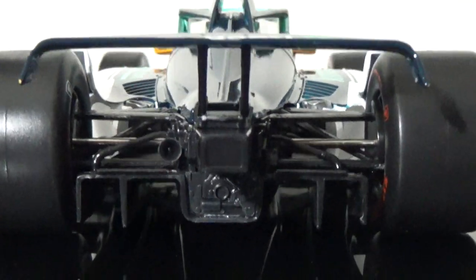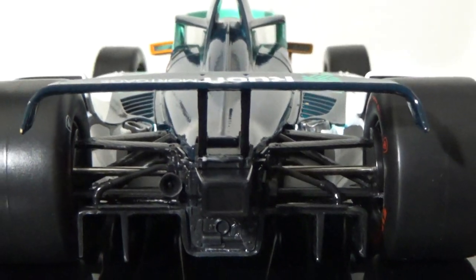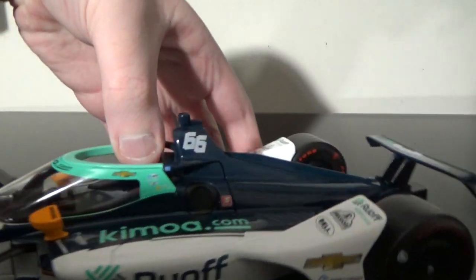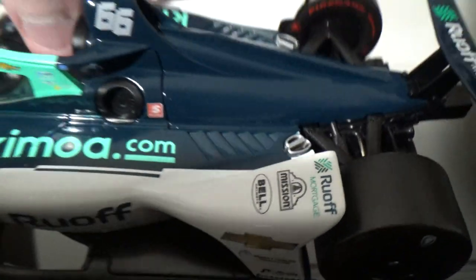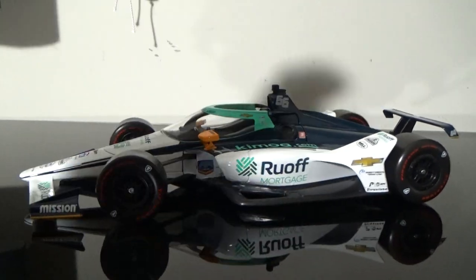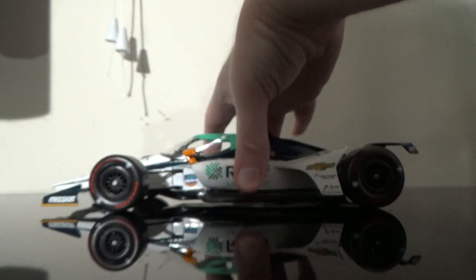There's the back of the car. These 1/18s go all out with the detailing — the suspension pieces all down the back of the car. That is just incredible. This side's the same as the left. I also forgot to go over the sponsors here. We've got Bell, Mission, and Ruoff Home Mortgage. There are no Progressive logos all over the car because that was done after this car was made, unfortunately.